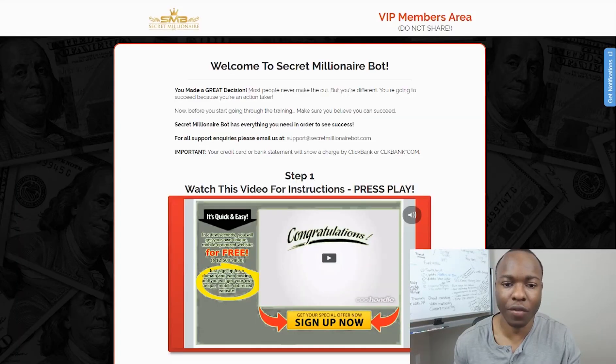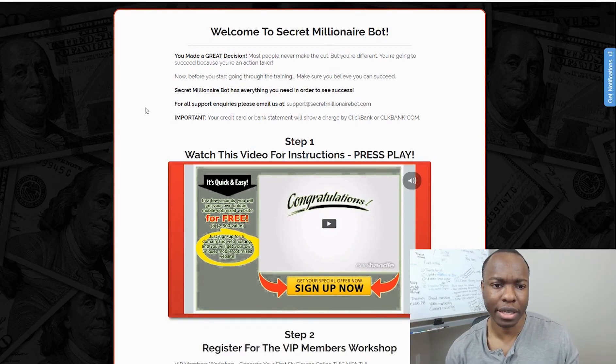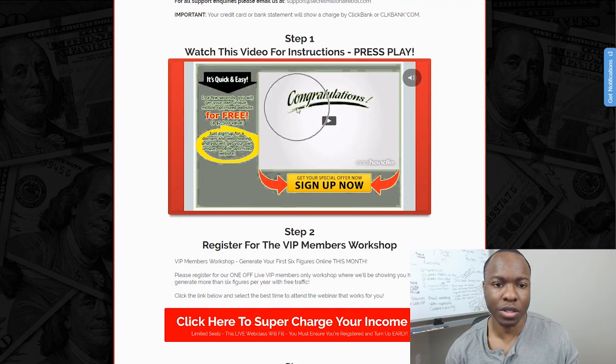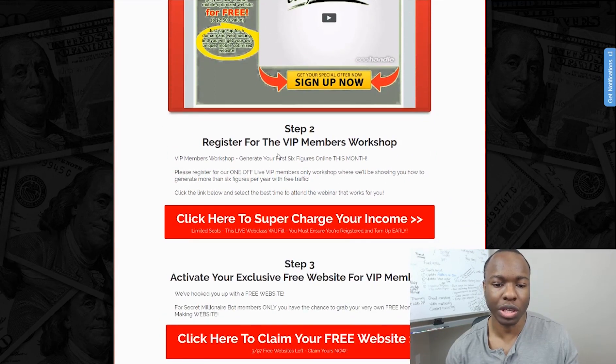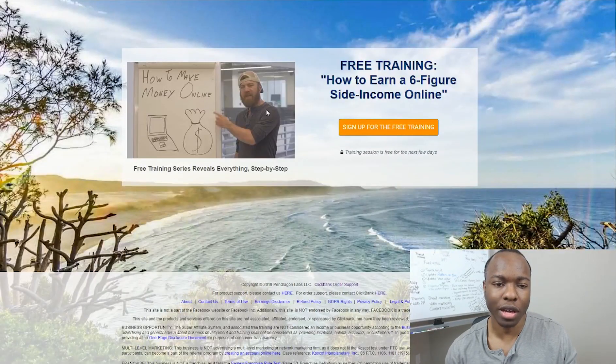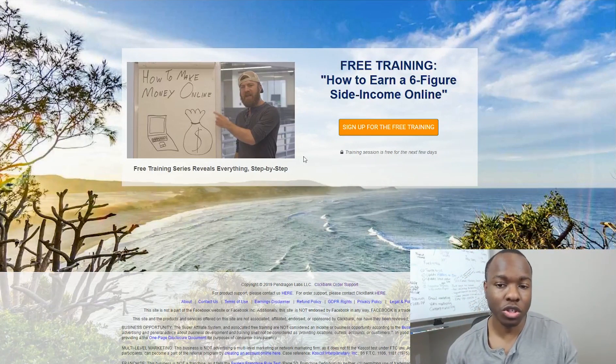This is the inside members area. They welcome you to secret millionaire bots and want you to watch a video first. All this video is about is wanting you to click on the VIP members workshop, where you're going to learn how to make six figures. If you do click on it, all it does is take you to John Crestani's ClickBank product. This seems to be a very common theme — the first thing they want you to do is check out this online training program. So it's like these courses are built to funnel you to his offer, which is a legitimate ClickBank offering program.